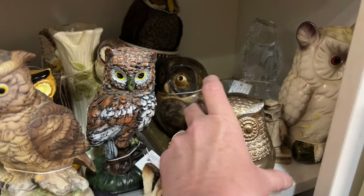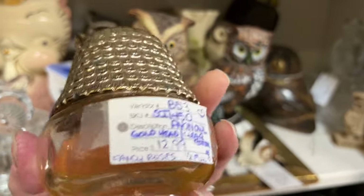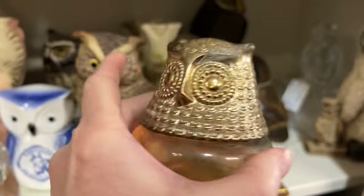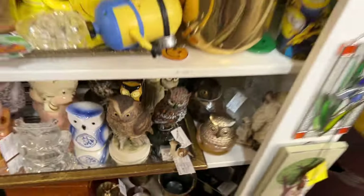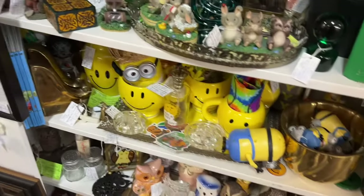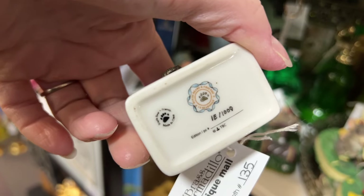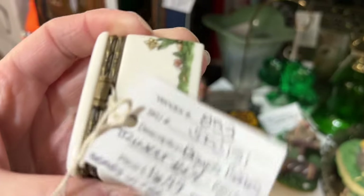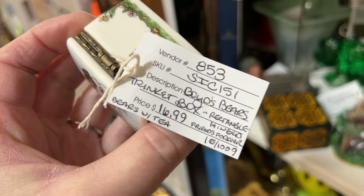This Avon perfume bottle was so cool — it still has the perfume in it. And this little Boyd's Bear trinket box was adorable. I hadn't seen one before, but it was $16.99.